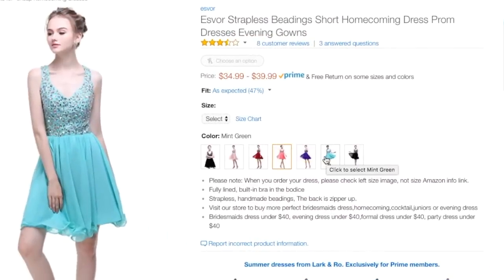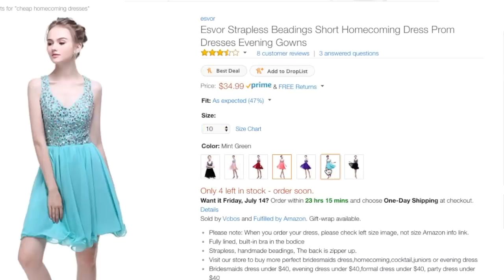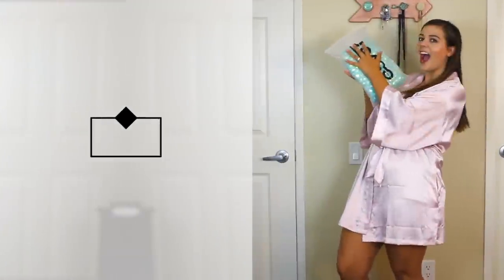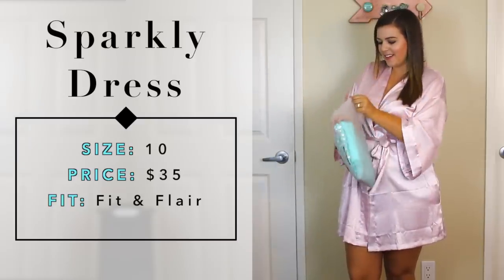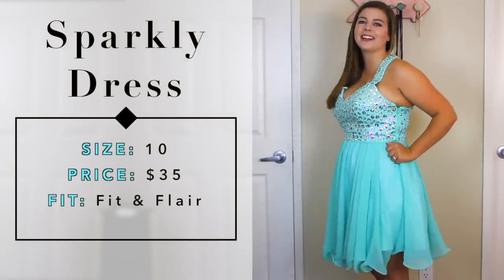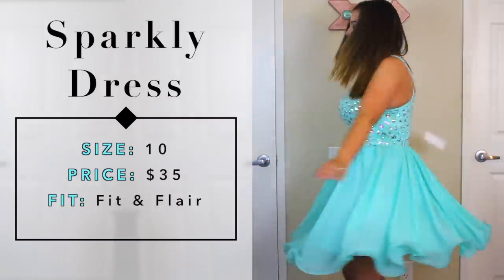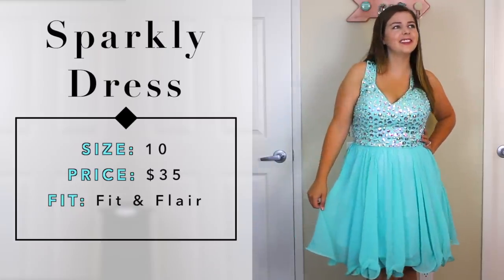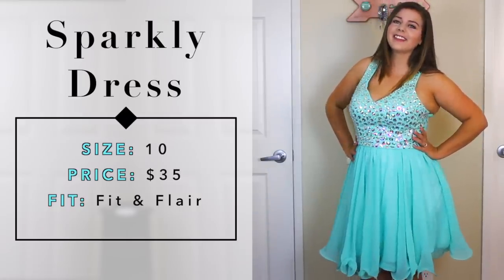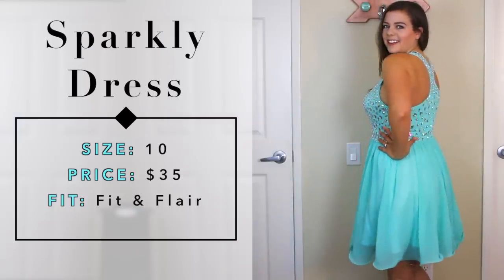The next dress was probably the one I was most excited to try - a stunning blue color, bedazzled top, with straps so you can wear a bra with it. This is totally my style. It was $34, a little above my $30 budget, but it was by far the cheapest one I could find in this style. The zipper was a bit difficult - it was a combination of a cheaper zipper and the dress being slightly tight - but once I got it up it fit like a glove. It fit perfectly everywhere except around my chest.